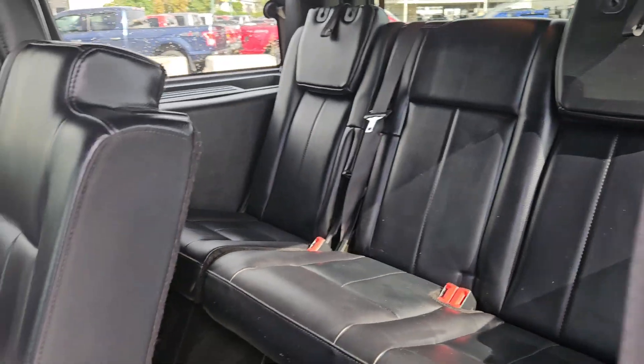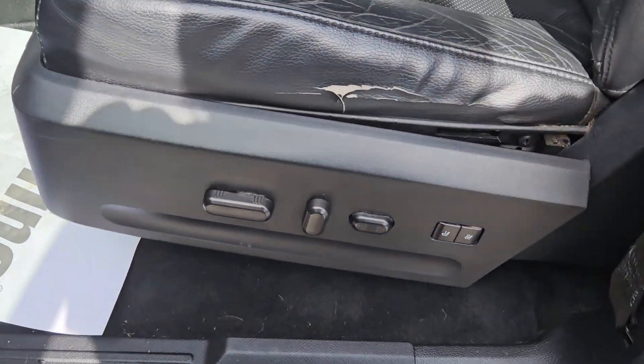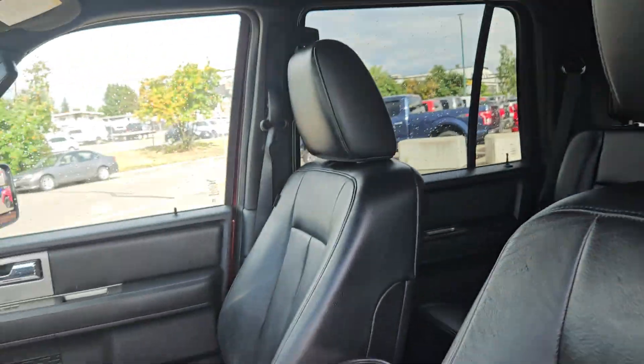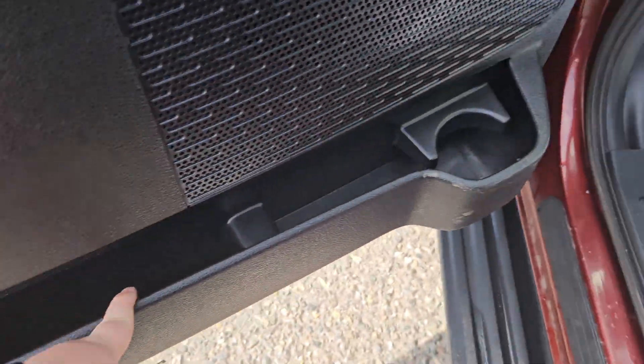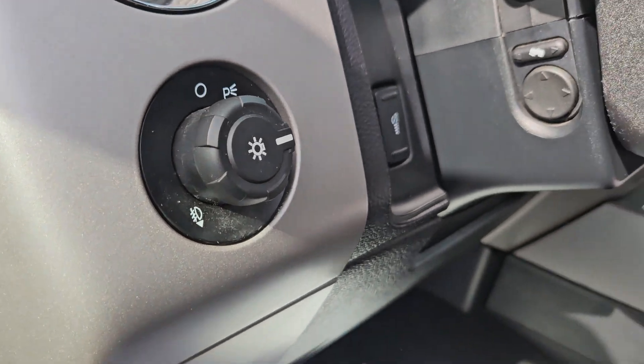Taking a look at the driver side now, we can see we do have powered seats as well as memory seats for up to two drivers. There's plenty of space for the driver with black leather interior, plenty of door space up front. Your parking brake, hood opener, and lights are right there.